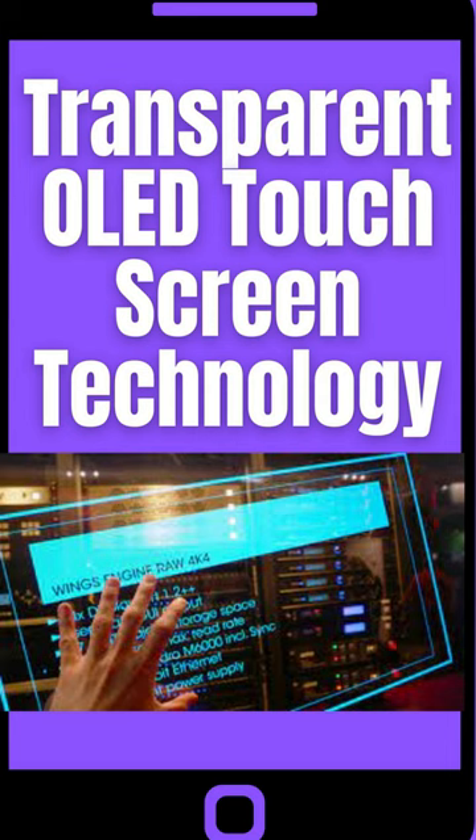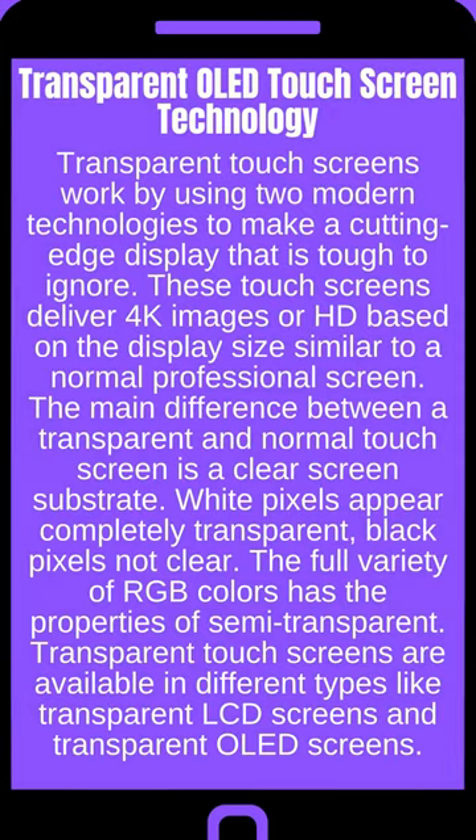Transparent Touchscreen Technology. Transparent touchscreens work by using two modern technologies to make a cutting-edge display that is tough to ignore. These touchscreens deliver 4K images or HD based on the display size, similar to a normal professional screen.